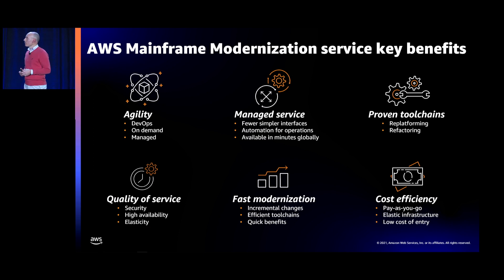Here are the key benefits expected from the new AWS Mainframe Modernization Service. It starts with agility. The technical debt on the mainframe and slow release cycles are well-known challenges. Agility is one of the main reasons customers move to the cloud, and it's especially important for mainframe applications. We bring agility in many dimensions.